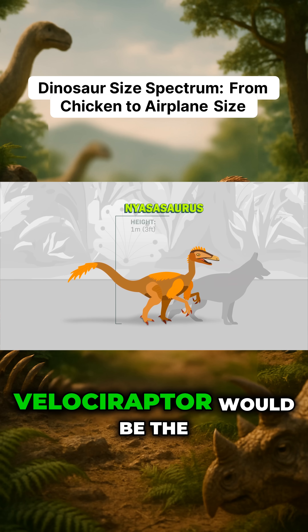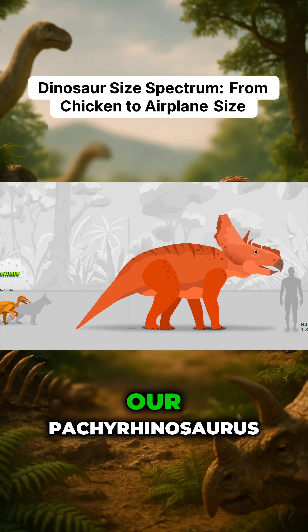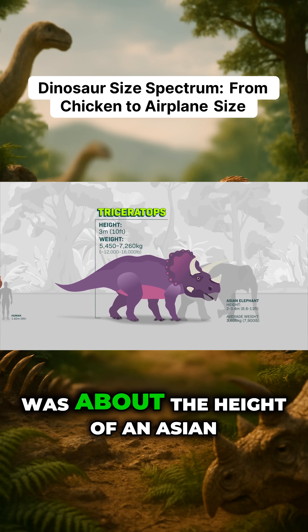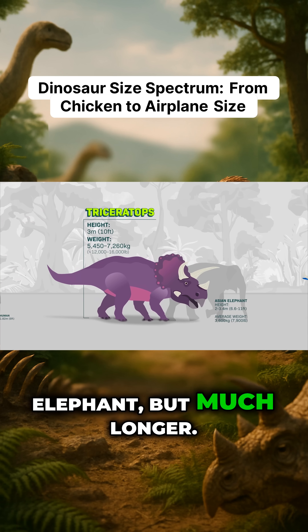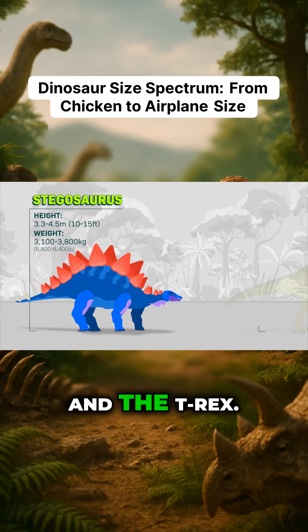One step bigger than the Velociraptor would be the Nyasasaurus, about the size of a German shepherd. Then our Pachyrhinosaurus would be here. One of my favorites, the Triceratops, was about the height of an Asian elephant, but much longer. Here's the Stegosaurus and the T-Rex.